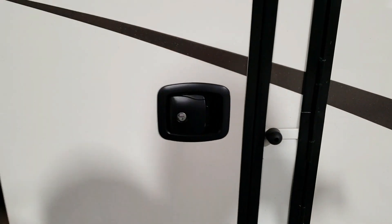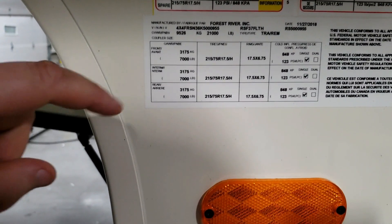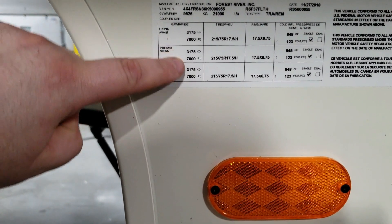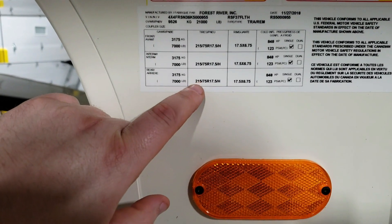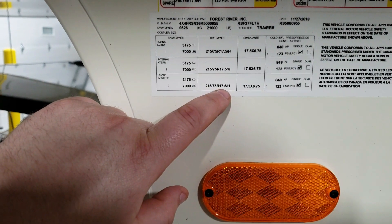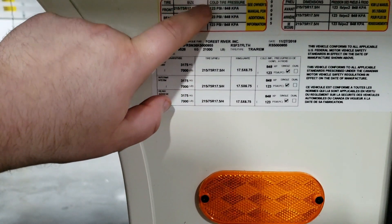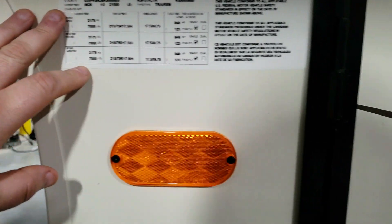Some basic info on the coach: three 7,000-pound axles, gross vehicle weight 21,000 pounds, tires are 215/75R 17.5 H-rated at 123 PSI.